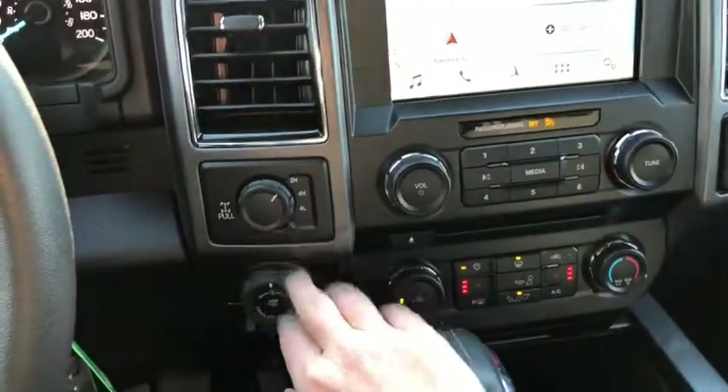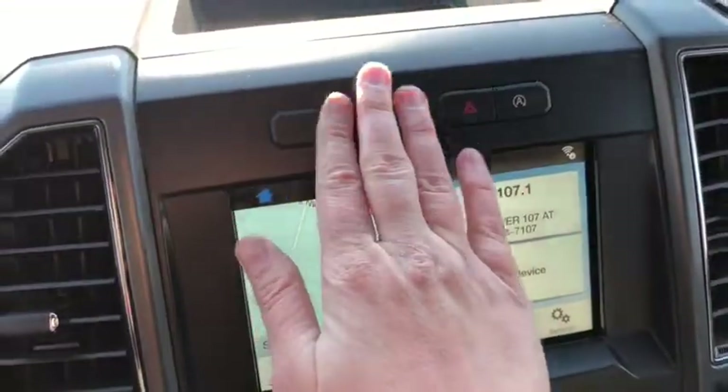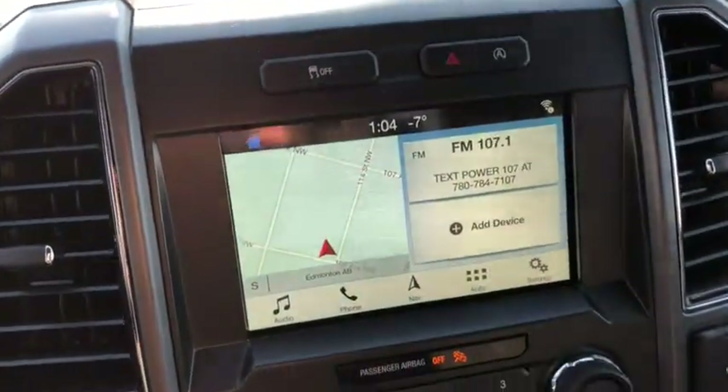Moving into the middle, we have our drivetrain selection here with your pro trailer backup assist and your trailer brake control just underneath. In the middle you have your traction control with your hazard lights and your auto start-stop feature.